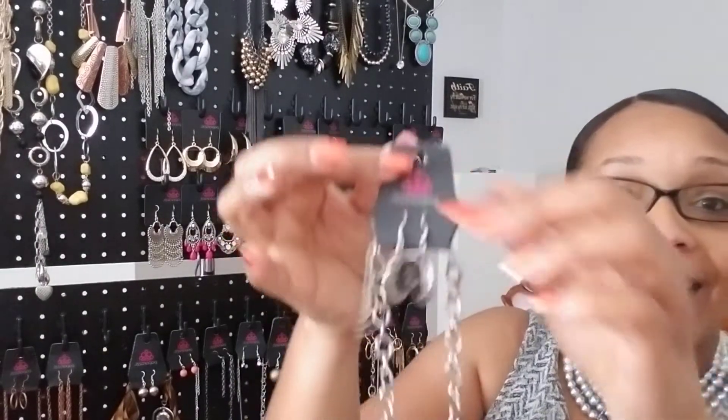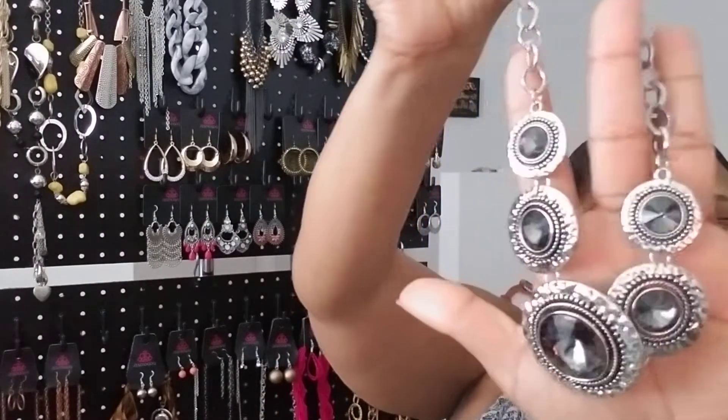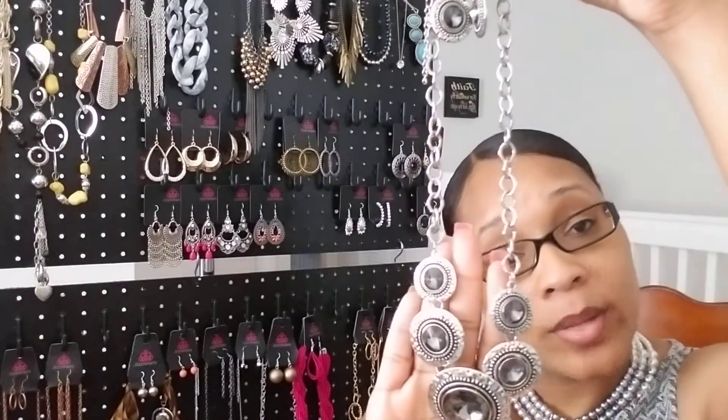This is a special piece, and the reason it's special is because November is customer appreciation month. This is the piece you get for free when you order online — I think you have to purchase a minimum of $35 or more to receive this beauty. The name of this piece is Global Glamour, and this is the piece you'll get for free if you order $35 or more on my replicated website.